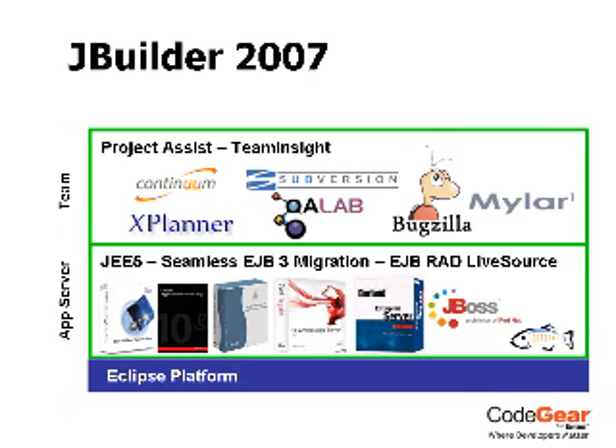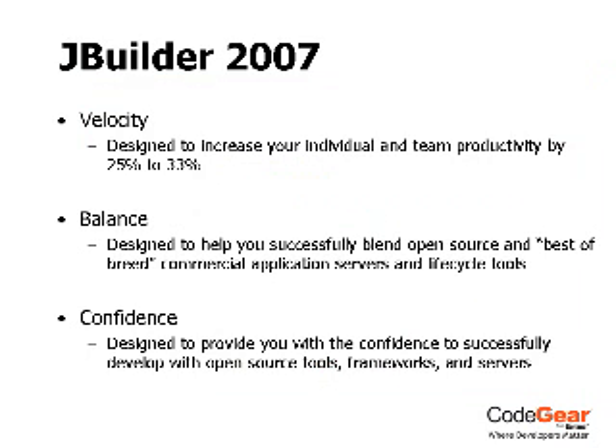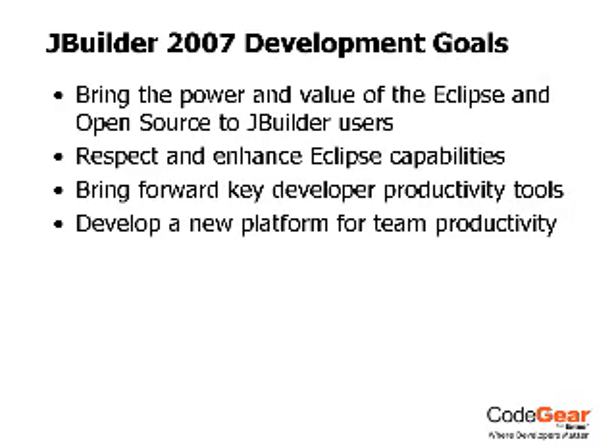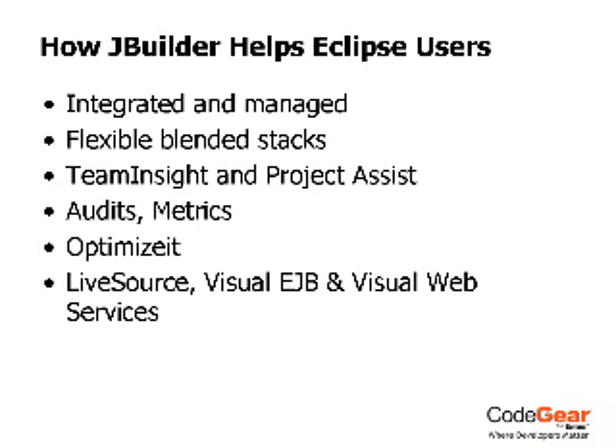Software development is no longer an isolated activity, and open source has changed the way we approach development projects. Today, developers work in teams that need to collaborate across geographies and time zones. In addition, development has become highly iterative, requiring new, coordinated tools and processes.